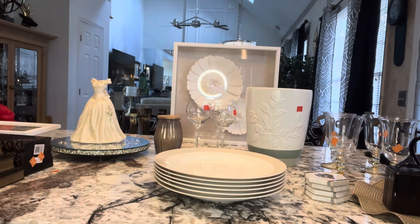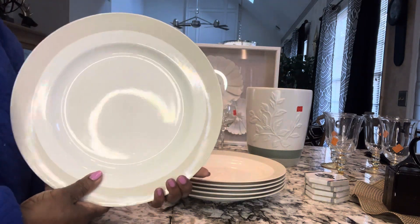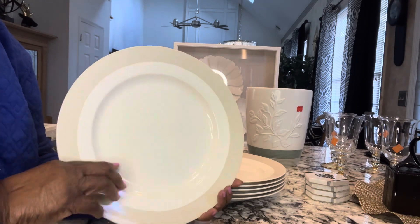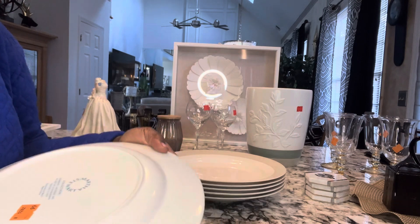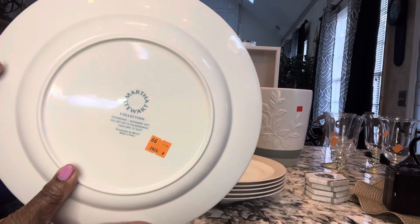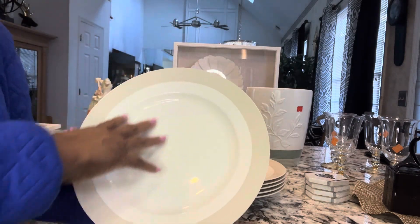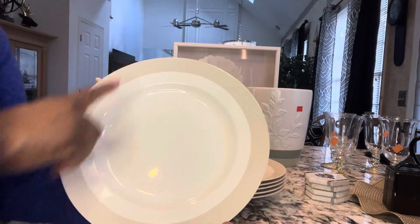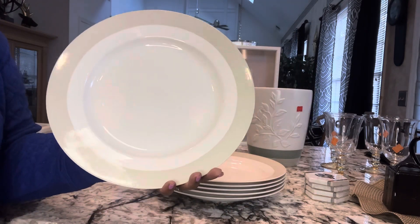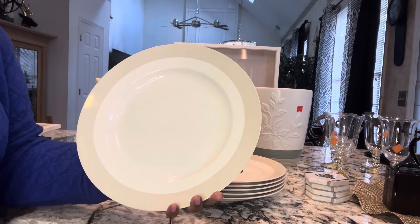The next item I have for you are the Martha Stewart dinner plates. These dinner plates are Martha Stewart and I paid $0.99 each for them. They are beautiful and I like them because they are a neutral color which I can use with everything — I can use them with my silver or with gold accessories.